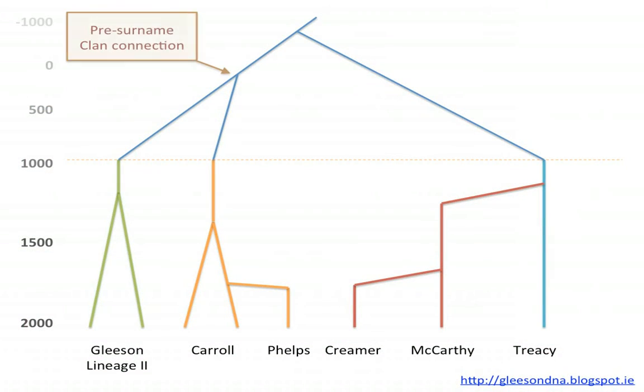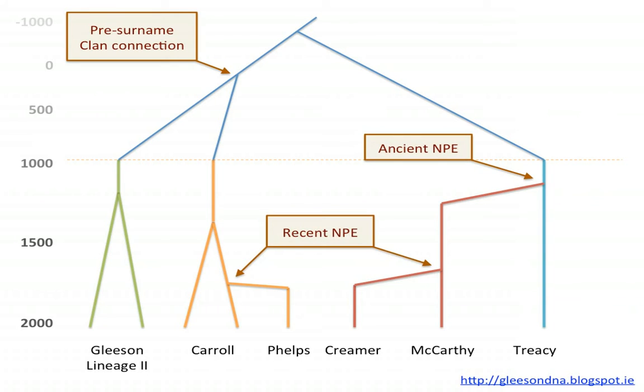There might be a pre-surname connection with the Carrolls. The Phelps might be a recent non-paternity event in the last 300–400 years. What about the McCarthys and the Creamers? Maybe the Creamer was a recent non-paternity event; the McCarthys might have been an ancient NPE somehow related to the Tracys. Which came first? And of course MPEs happened before surnames as well — there's the line of about 1000 AD when surnames happened. So this is what you have to try and figure out — which came first, the O'Brien egg or the Gleason chicken?